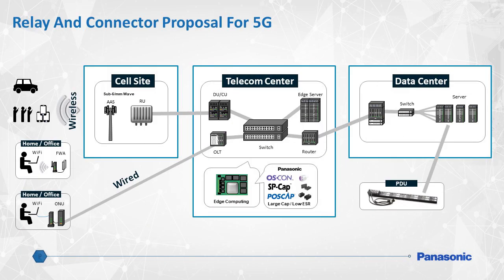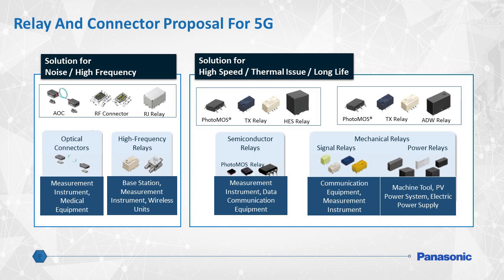High-speed networking requires high-speed communication and reliability. Panasonic's broad line of electromechanical components such as relays, contactors, and RF connectors fully supports these requirements. Let's take a deep dive and discover how Panasonic electromechanical components can assist with 5G networking design challenges. Devices such as advanced antenna systems or AAS, baseband units or BBUs, and data centers require reliable relay and connector solutions to achieve long life.